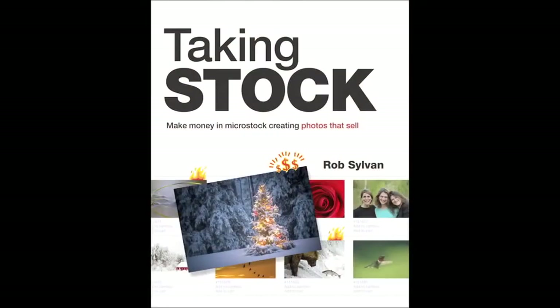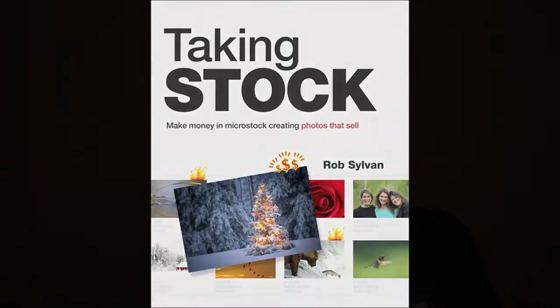Those are some great tips. Now, a lot of photographers who aren't full-time love iStock Photo because it keeps their skills sharp and they make some money. But some people want to make at least a part-time living. Are there any books or resources that can help? There are a couple of books addressing this niche market. One is by Rob Sylvan, who works at iStock and contributes to NAPP's Photoshop User magazine. His book is called Taking Stock: Making Money in Microstock, Creating Photos That Sell, published by Peachpit. It covers topics to help you improve your images and grow your portfolio.